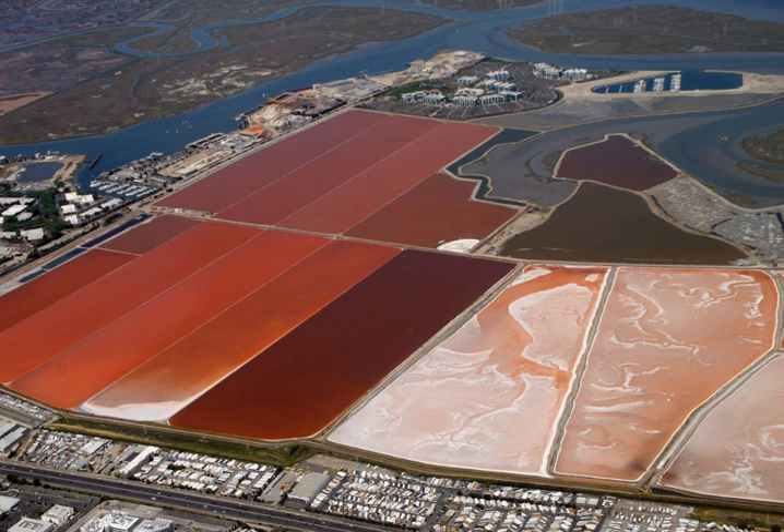Adult female brine shrimp ovulate approximately every 140 hours. In favorable conditions, the female brine shrimp can produce eggs that almost immediately hatch. While in extreme conditions, such as low oxygen levels or salinity above 150 per ml, female brine shrimp produce eggs with a chorion coating which has a brown color.